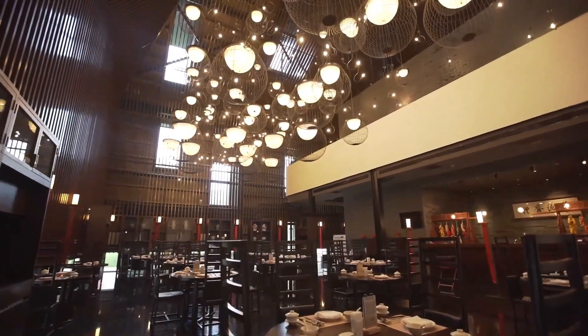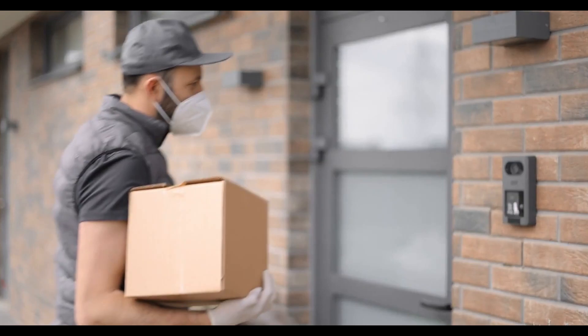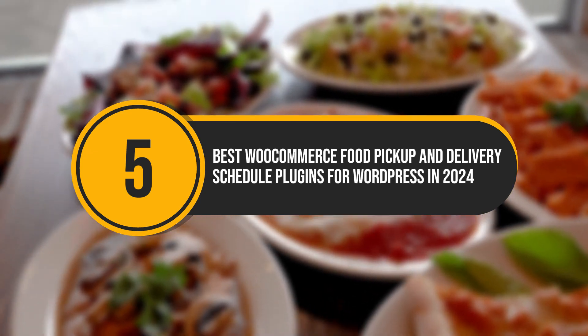Are you a restaurant owner looking to take your delivery and pickup game to the next level? Then we've got the best plugin recommendations to integrate easily with your WooCommerce store. Here are the 5 best WooCommerce food pickup and delivery schedule plugins for WordPress in 2024.